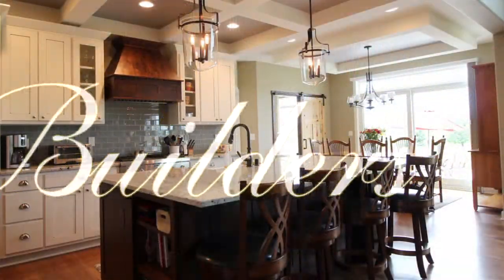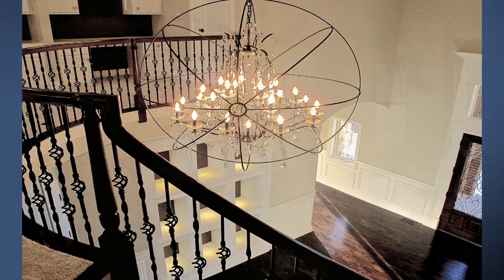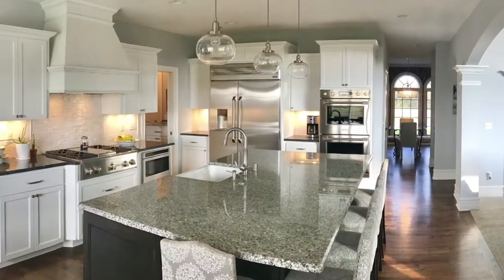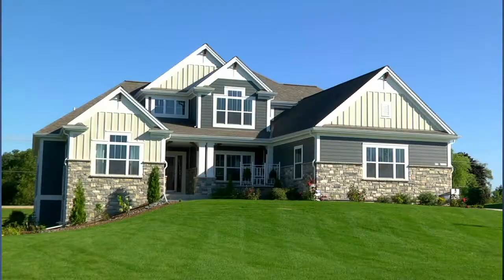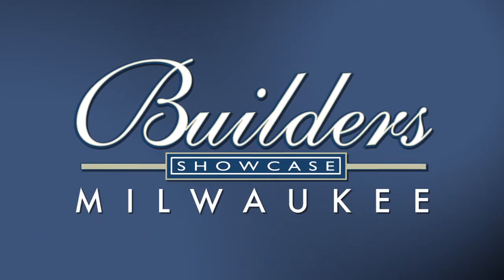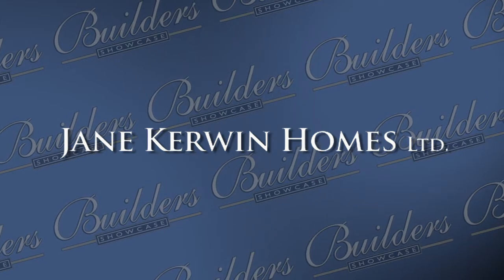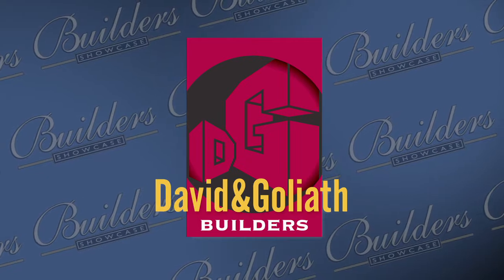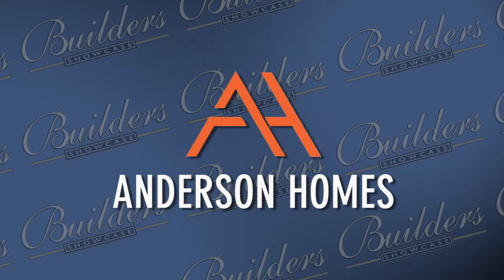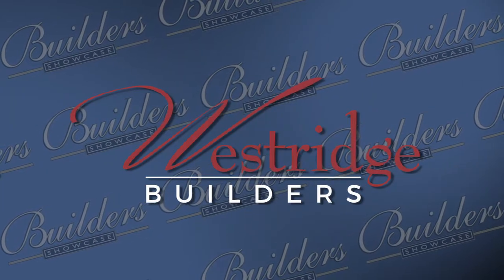Builder's Showcase is being brought to you today by Jane Kerwin Homes, homes for particular people. David and Goliath Builders, the number one team in home building and remodeling. Anderson Homes, Superior Custom Home Builder. And by Westridge Builders, everything you dream a new home to be.